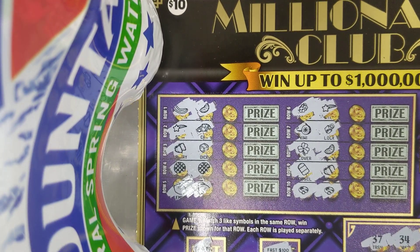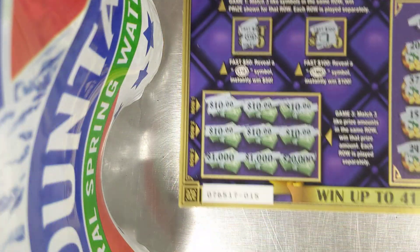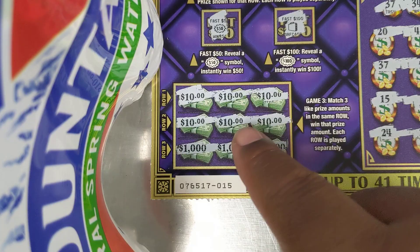I'm playing the Millionaire Club and I know I got something down here because I got a $50 instant win, and then I got two $10 symbols down here — three matching — so that's $70.